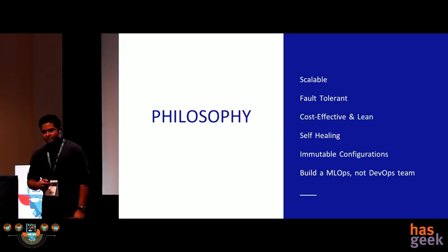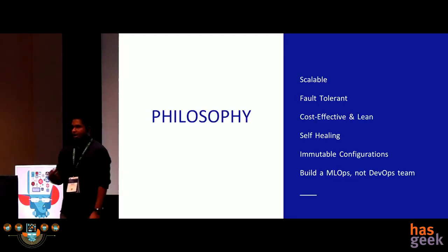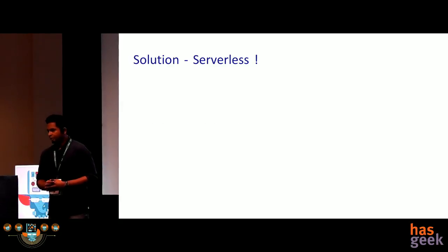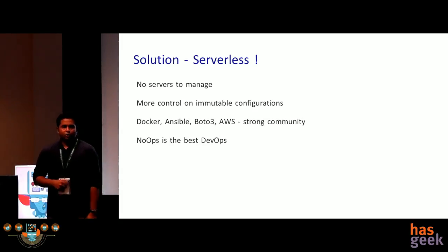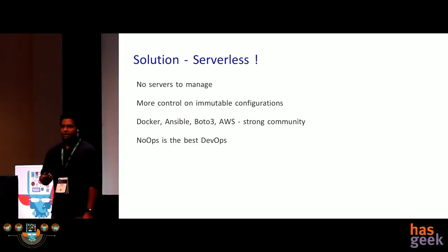This is likely a controversial piece: when I started building my practice and hiring people, I did not want to hire pure DevOps or pure ML people. I wanted to build an MLOps practice where a person can create their own algorithm and deploy it as well. The obvious solution for that is serverless, because at the end of the day my belief is that no Ops is the best DevOps. If I don't have to manage servers on a regular basis, I think I am doing the best DevOps.